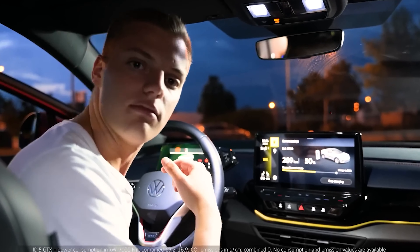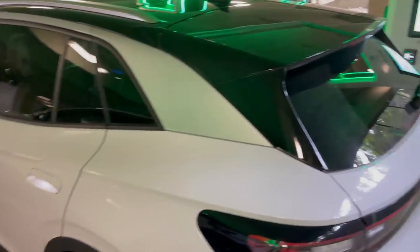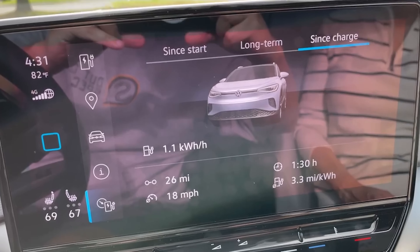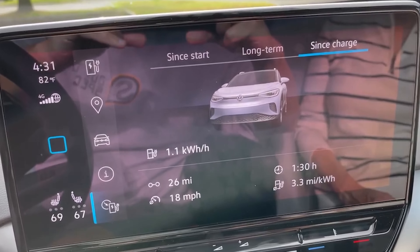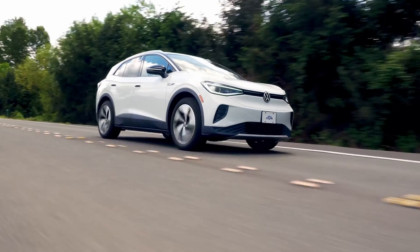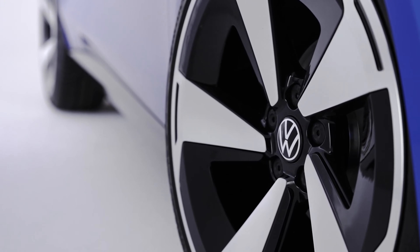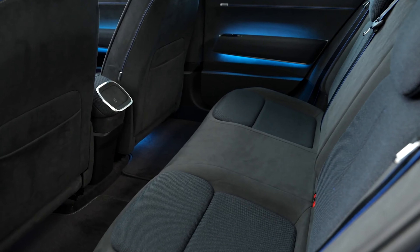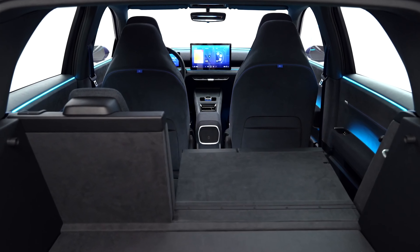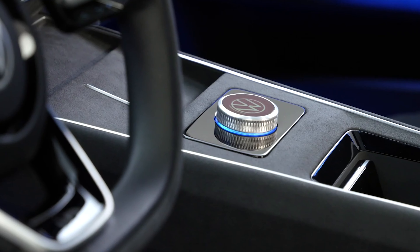Powering the ID2All is a 40-kilowatt-hour battery pack that provides an impressive range of approximately 400 kilometers, equivalent to more than 240 miles on a single charge. This range, when paired with Volkswagen's promise of superior battery longevity, is a powerful antidote to two of the biggest hurdles preventing widespread EV adoption: range anxiety and fears of premature battery degradation. Volkswagen has engineered a battery system that not only delivers optimal performance, but also guarantees a long lifespan, ensuring owners can enjoy the benefits of their EV for years to come.